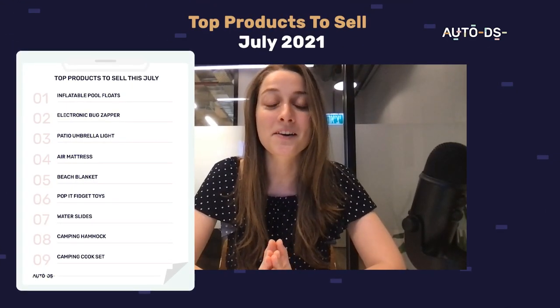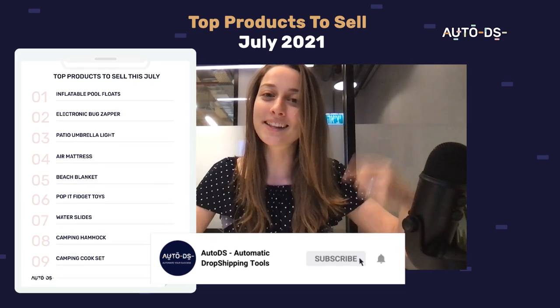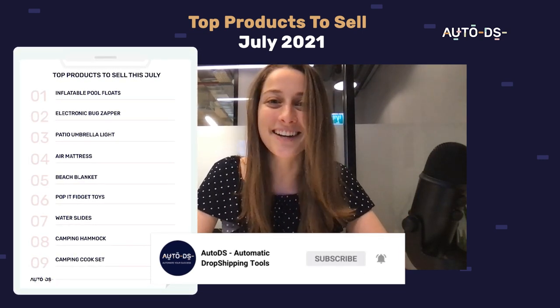Anyway, those are our product recommendations for this July. Hope you enjoyed the video. Make sure to click that like button and hit subscribe. Thanks for watching, everyone.